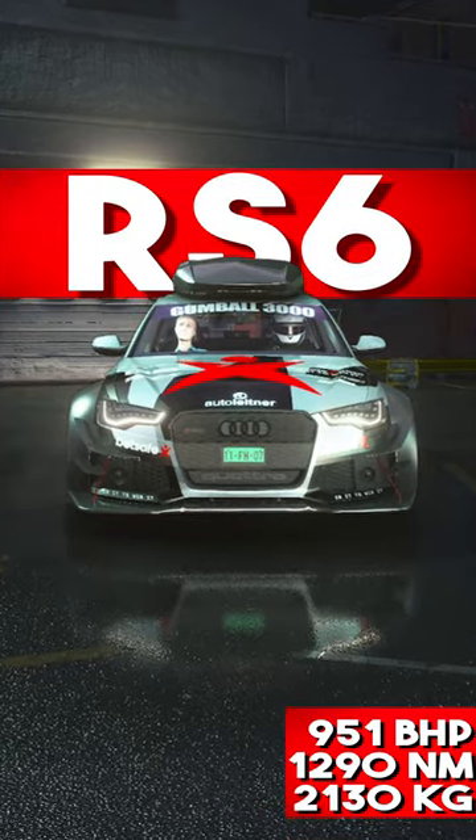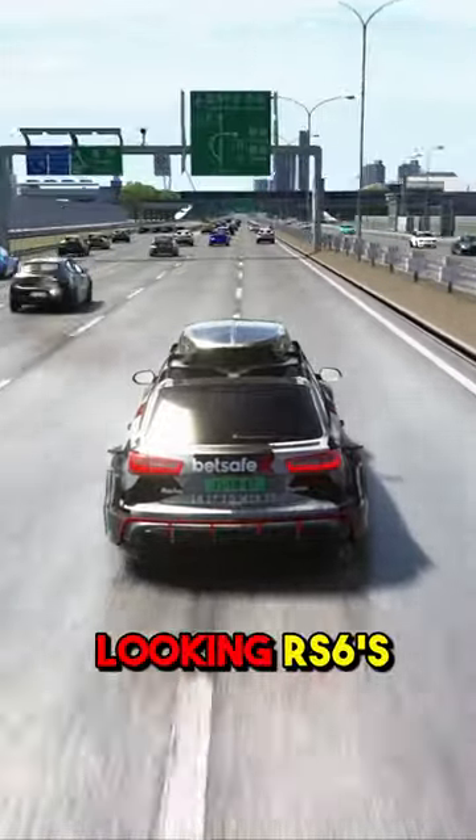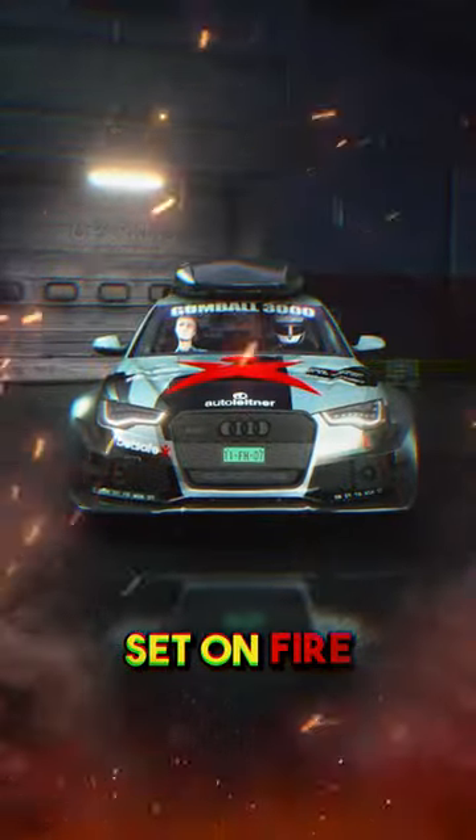This is the craziest RS6 in Assetto Corsa. The Audi RS6 DTM is one of the craziest looking RS6s in the world and is based off of a real life car that was sadly set on fire.